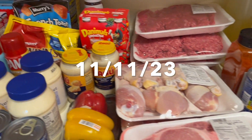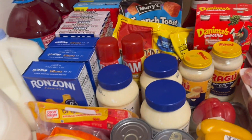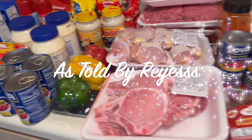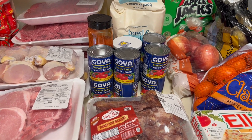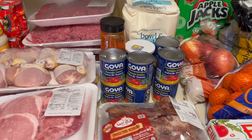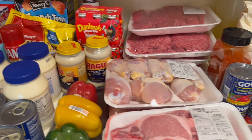Hey everyone, welcome back to my channel. It's Desiree, and I'm back with another grocery haul. This grocery haul is from Price Right — it's a mix of Thanksgiving food and food that we just need for the week. Here is our overview.